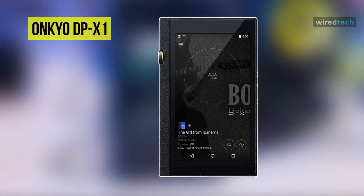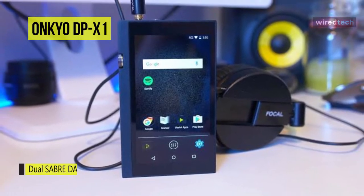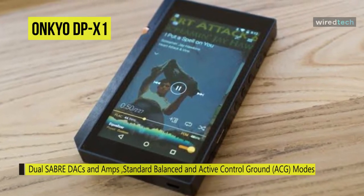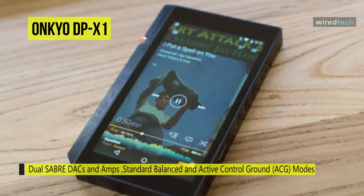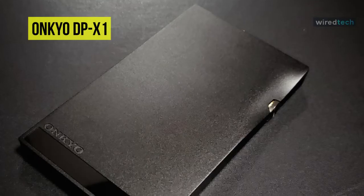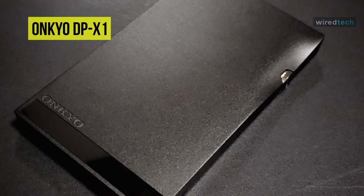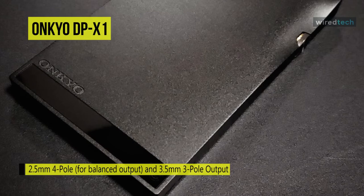Next is the Onkyo DP-X1. It looks and feels like this Onkyo DP-X1 is a giant next to the Astell & Kern AK-70. Running Android Lollipop 5.1.1 OS, you can connect it to Wi-Fi if you want to download apps, including Spotify, Tidal, and Facebook, from the Google Play Store. For the operating system, its menus are organized and pleasingly free of bloatware, while the pull-down toggle bar is a handy shortcut for accessing Wi-Fi, line-out mode, and Bluetooth.